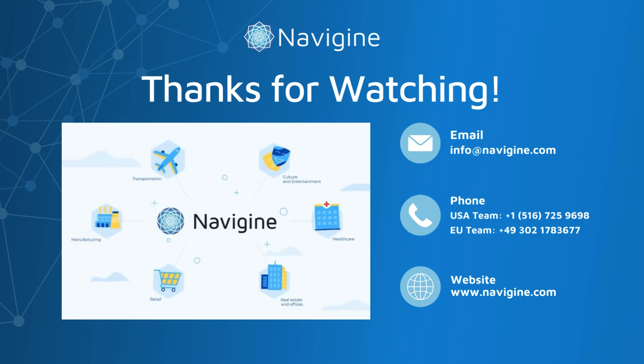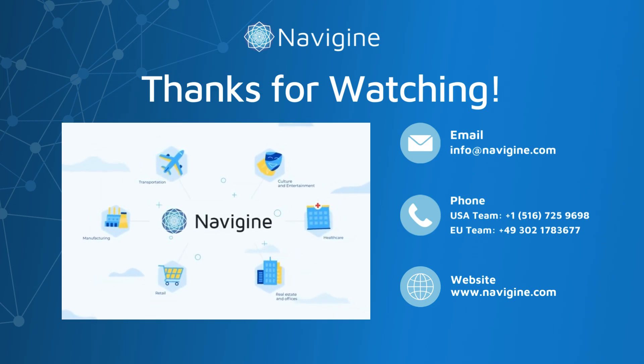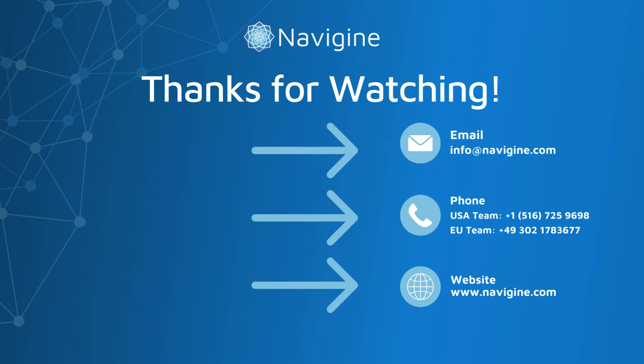Thank you for watching our demo. Navigene's RTLS system offers precise positioning for various industries. Stay tuned for more updates and innovations.